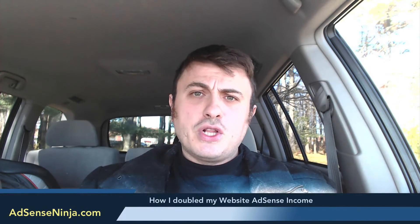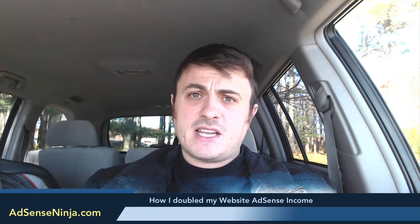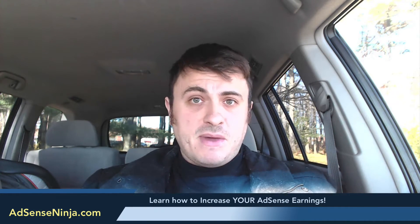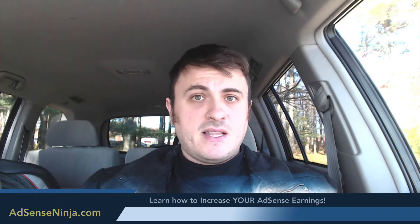Hey website owners! If you want to learn how I doubled my website AdSense income overnight, keep watching. In this video, I'll show you exactly what I did to double my earnings by twofold in just three hours. I'll show you proof of income and proof of traffic, and maybe you can learn some of the tricks and implement them on your website so your AdSense income goes up. Let's get started!